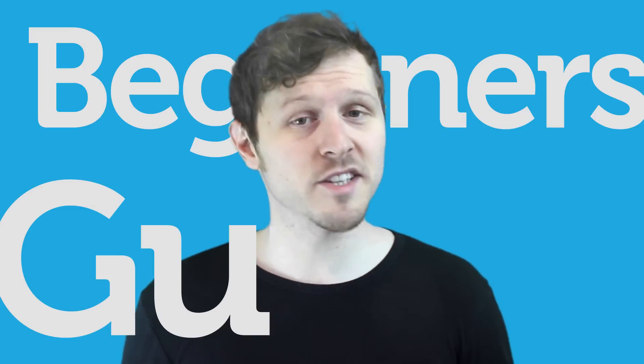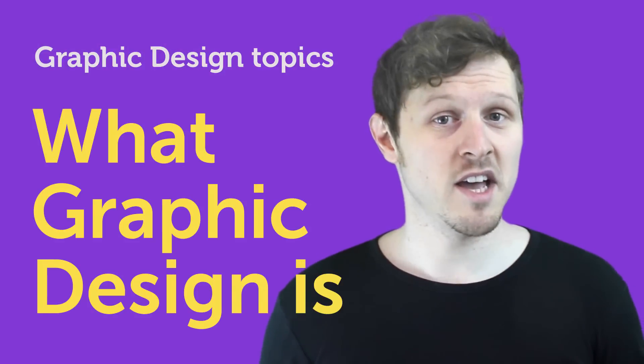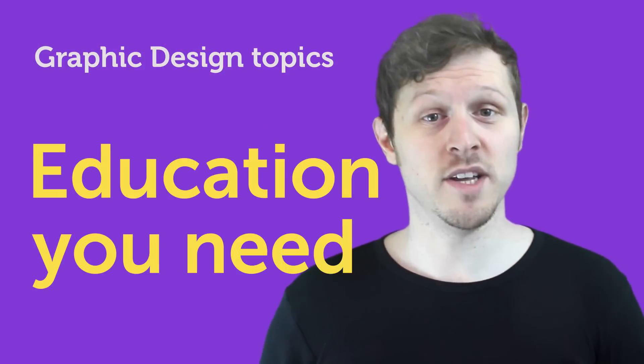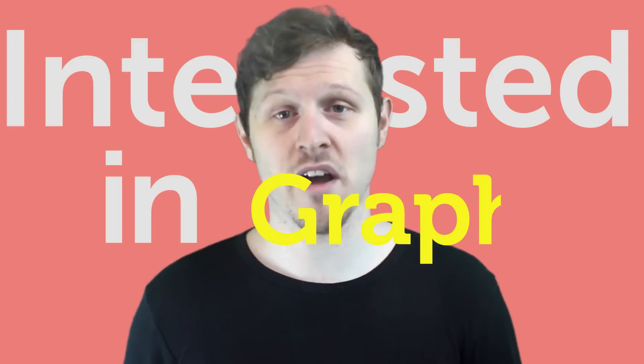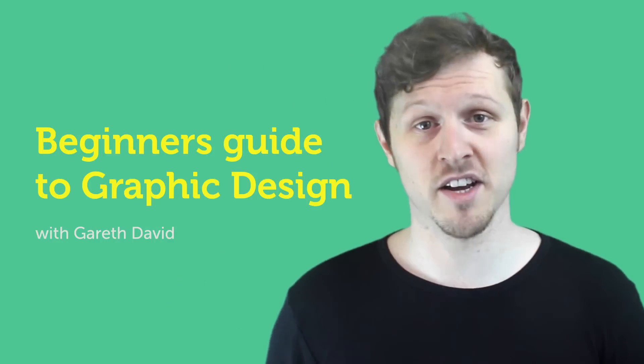Hello and welcome to this beginner's guide series to graphic design. From what graphic design is, skills to be a graphic designer, design theory, education you need, equipment you need, to the graphic design portfolio and interview advice. This series is for anyone at any level, so if you're interested in graphic design and considering becoming a graphic designer, join me as I discuss a series of graphic design topics.